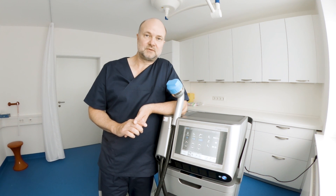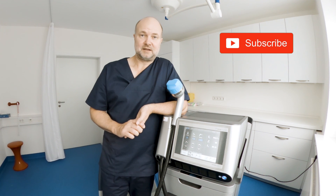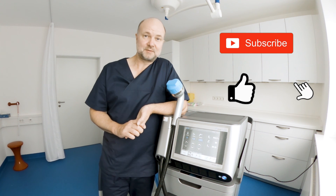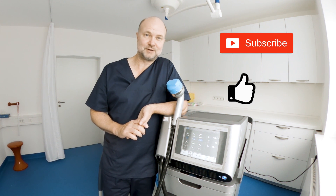I hope this was some useful information for you, and I would be delighted if you watch my video next week. Don't forget to subscribe to my channel, give me a thumbs up, and then we'll see each other next week. Goodbye!